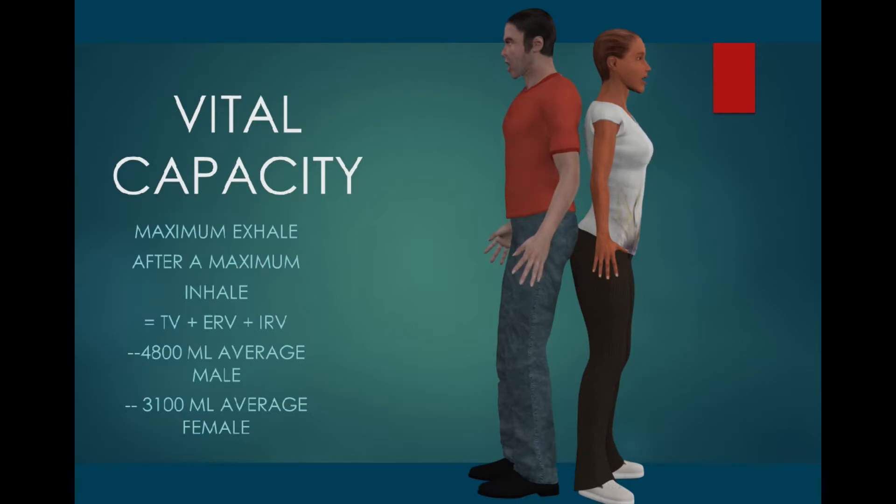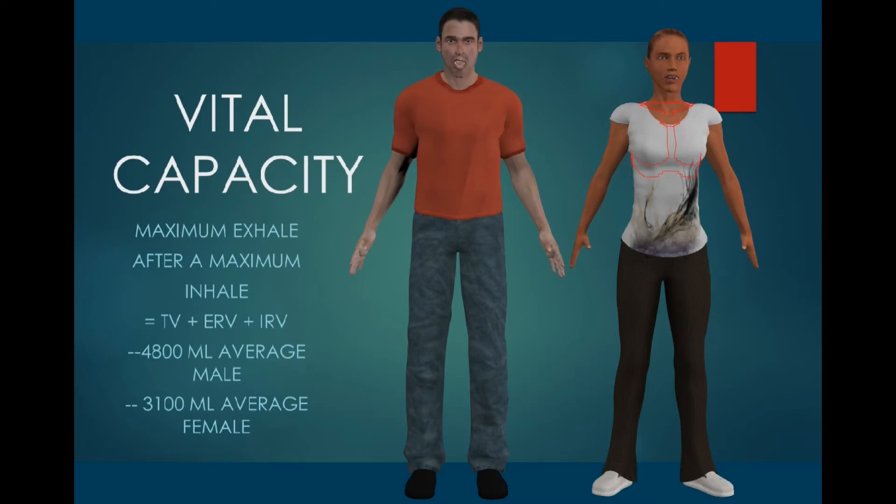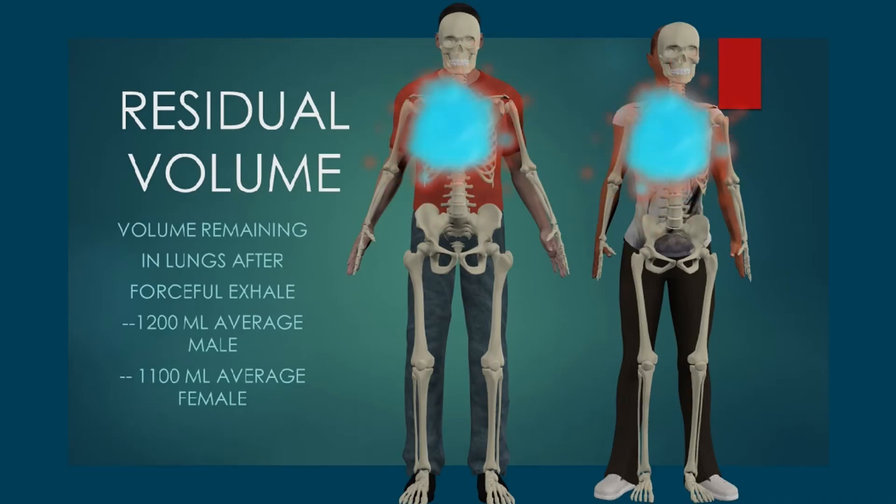the IRV is what can be forcefully inhaled. Together these represent the air that we can move, and this can be measured by a maximal inhale followed by a maximal exhale. This is our vital capacity.